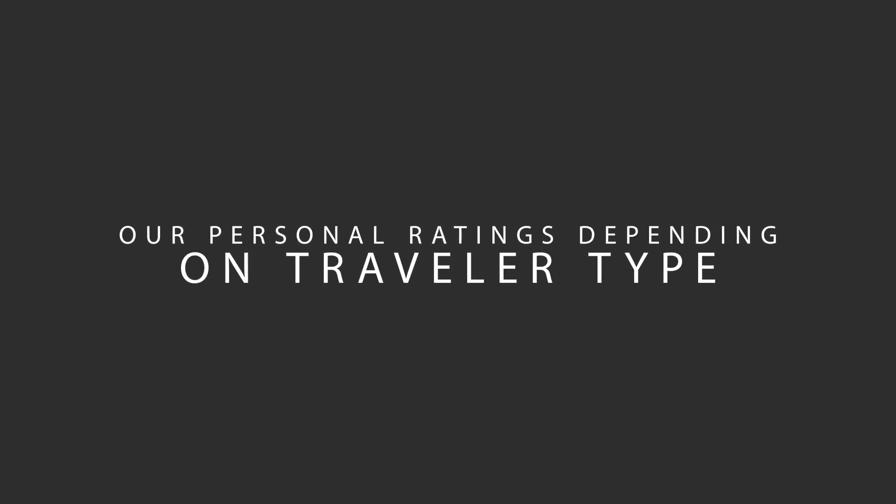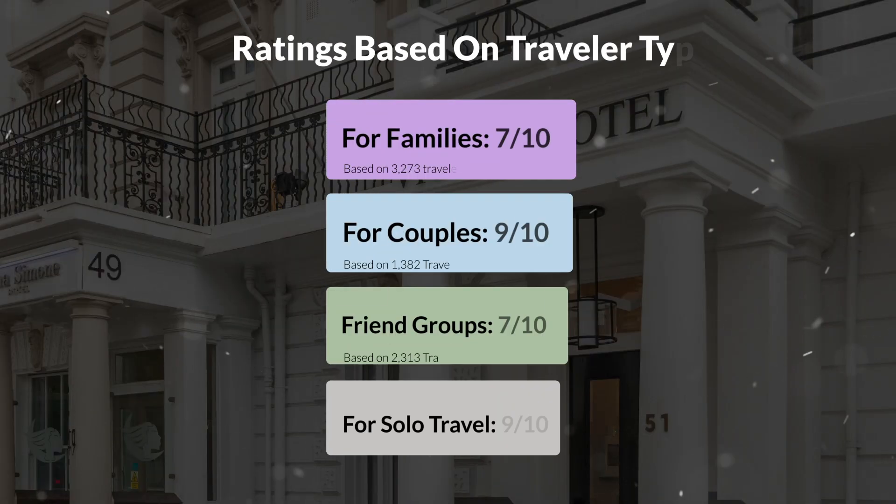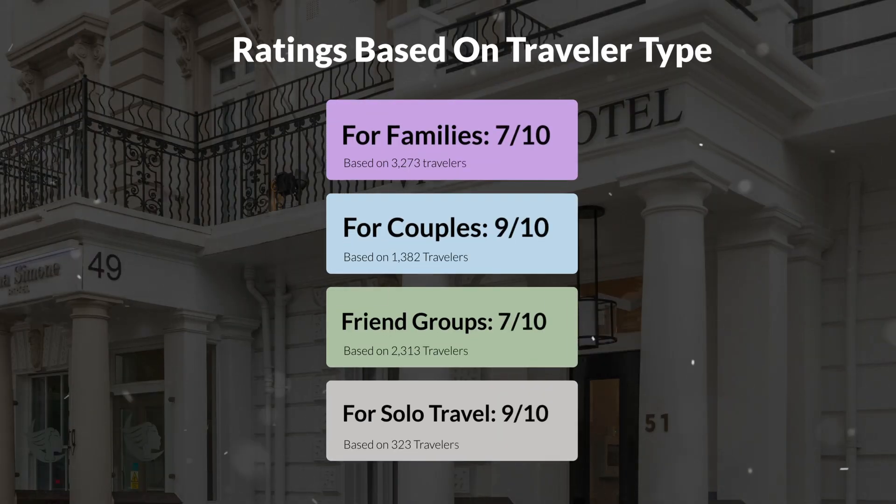Now, let's move on to our personal ratings for this hotel depending on the type of traveler. For families: 7 out of 10. For couples: 9 out of 10. For friend groups: 7 out of 10. For solo travel: 9 out of 10.